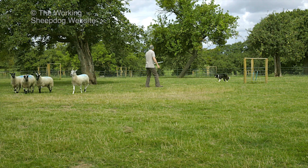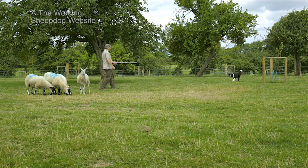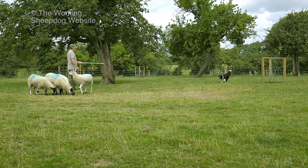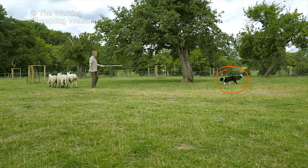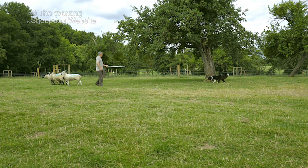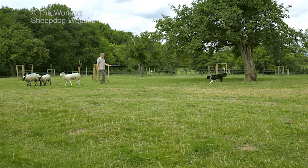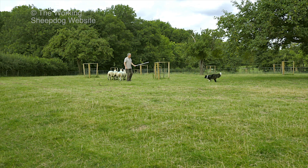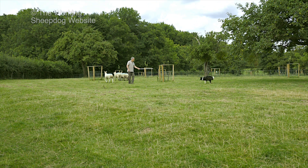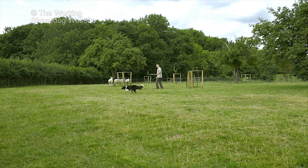Training a dog to work stock can be difficult and frustrating at times, especially when you're a beginner and you don't understand what's happening. It's obviously going to be far easier if you know what to expect and how best to get control of the dog quickly. The easiest trap to fall into is blaming the dog. But if you really understand sheep and cattle dog training, you'll know that when things go wrong, it's very rarely the dog's fault.